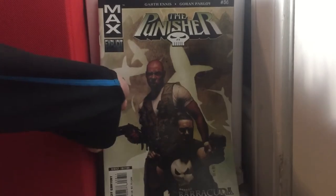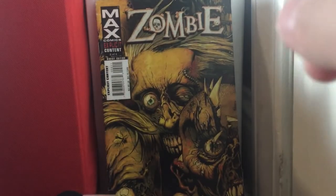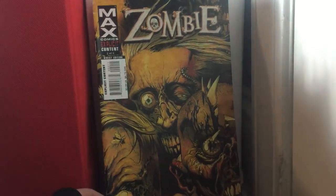Punisher Max issue 36. Punisher: The Platoon issue 3 — I didn't think this was Max Comics, but it turns out it was. Considering Punisher is a part of Marvel, I didn't think they would give him back to that company. The Zombie issue 2 for Max — this is a very good story. It's kind of like The Walking Dead in a sense, kind of different.